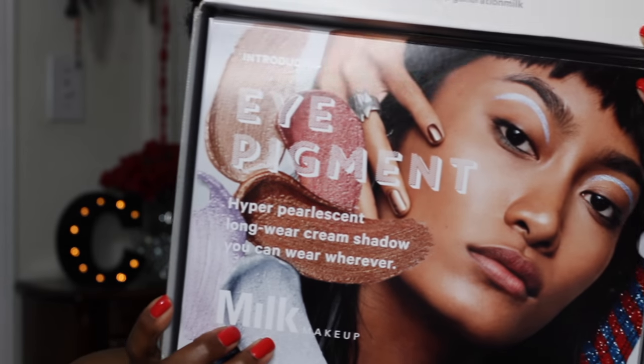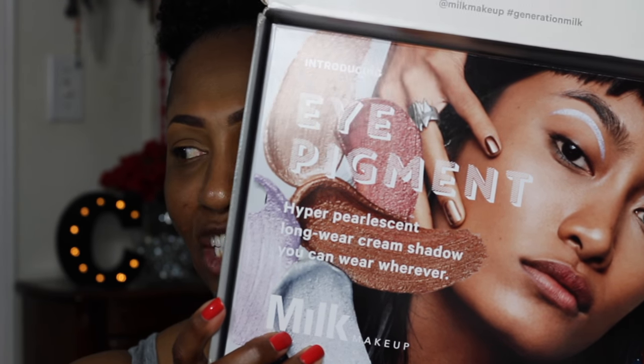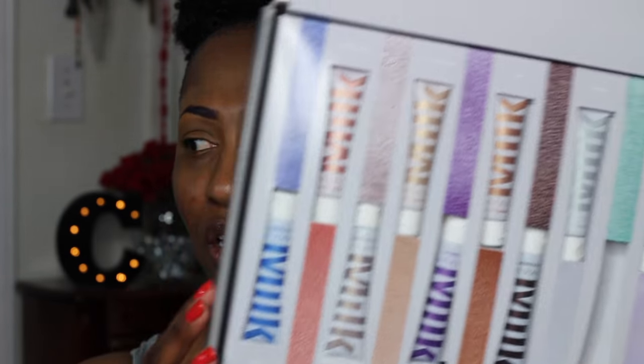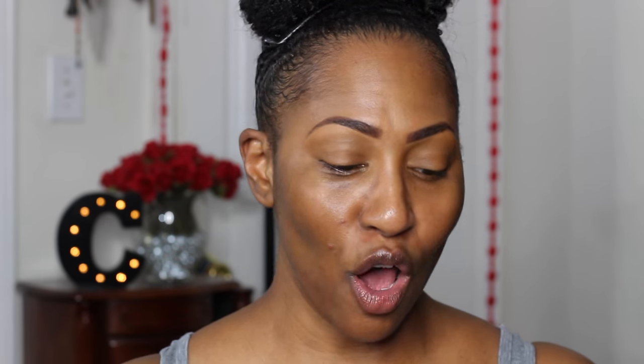I've waited a long time to try this foundation because sheer and glow are things I don't really like, but I'm hearing it's not really like what it says it is. Next, I'm going to be trying some eye pigments by Milk — not a new collection, but they've extended their range and have quite a few colors.